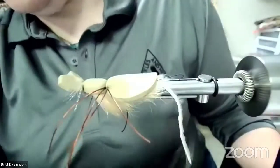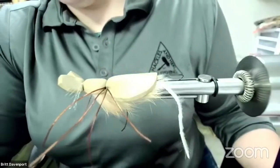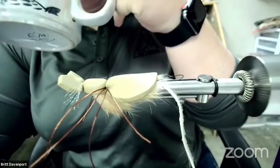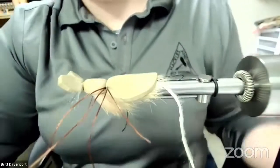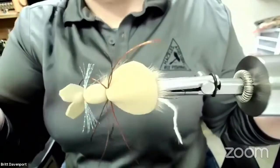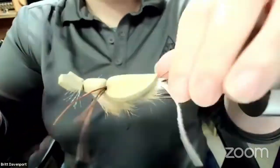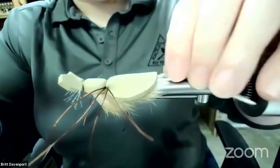Let me switch up cameras. Does that look okay? Is it in focus? So this is Mr. Hankey — it's a mouse pattern. It was developed in Alaska by Jeff Hickman to fish for big rainbows. You could also fish it for bass or pretty much any predator fish. I'd love to see a big bull trout eat one. I haven't fished it yet — I tied an order for a friend going to Alaska, but I have a few in my box now.